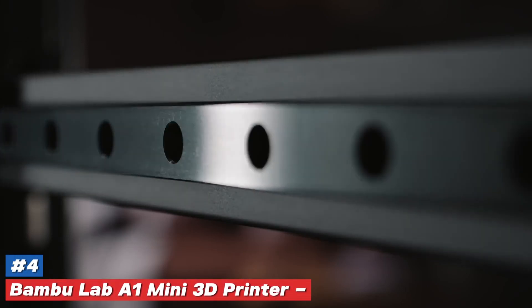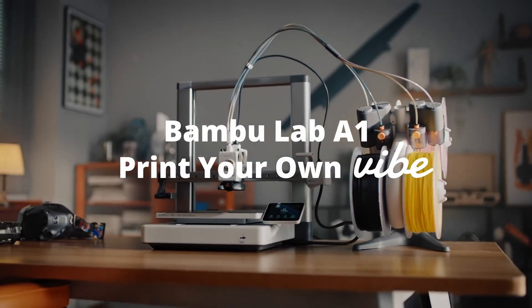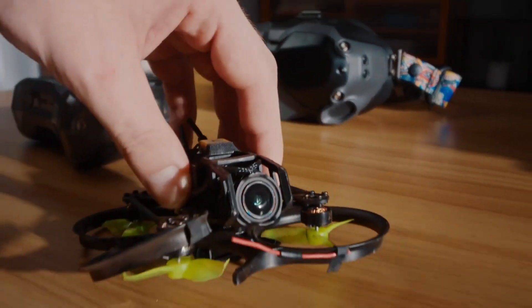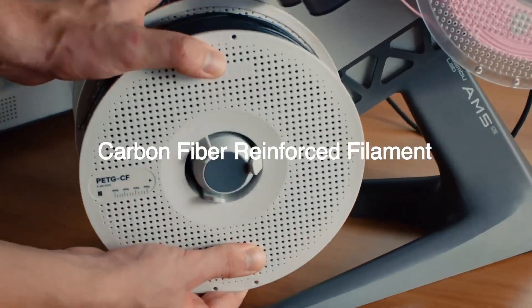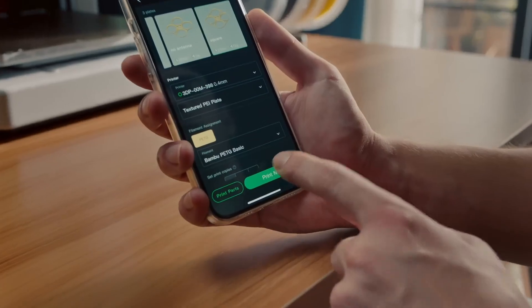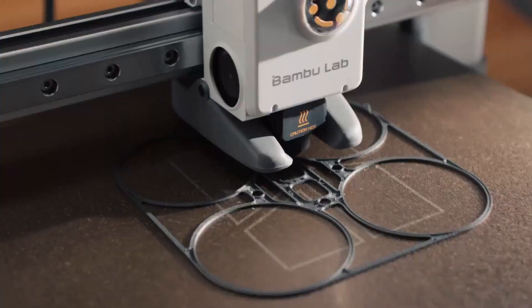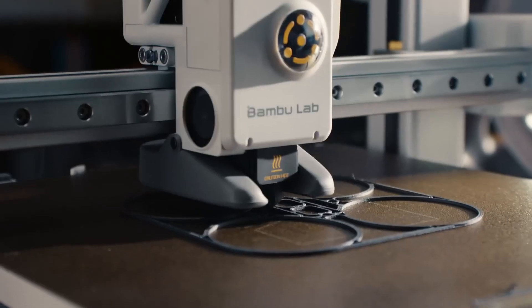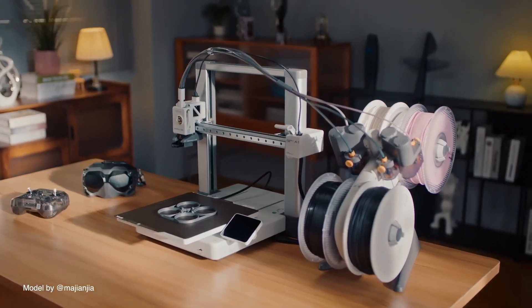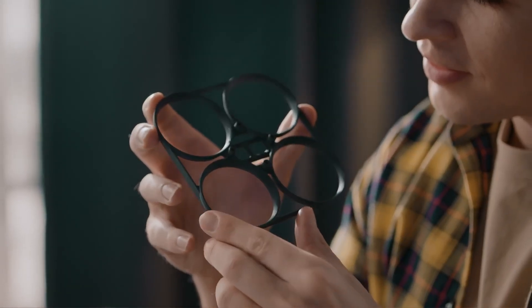Number 4. Bamboo Lab A1 Mini 3D Printer — a game-changer in the world of personal manufacturing. Imagine a compact powerhouse that transforms your creative ideas into reality with remarkable precision and ease. This little marvel brings the joy of 3D printing right to your fingertips, making it accessible to everyone from seasoned pros to curious beginners. With its sleek design and user-friendly interface, the A1 Mini seamlessly blends into any workspace, whether it's a cozy home office, a bustling classroom, or a dedicated makerspace.